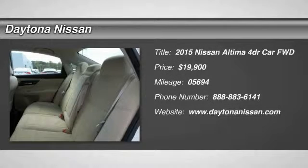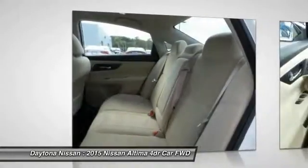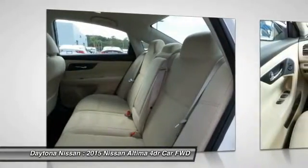Tried and true, this 2015 Nissan Altima 2.5S makes room for the whole team and the equipment. It is well equipped with the following options.